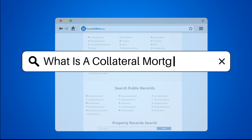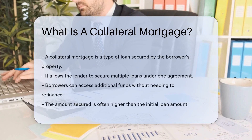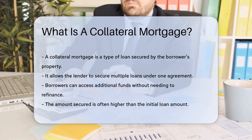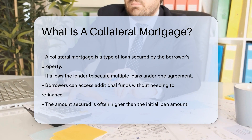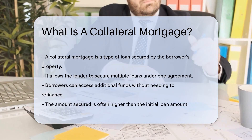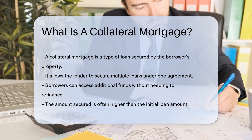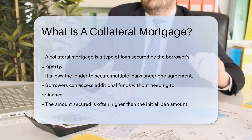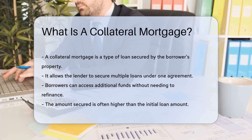What is a collateral mortgage? A collateral mortgage is a type of loan secured by the borrower's property. Unlike a traditional mortgage, it allows the lender to secure multiple loans under one agreement. This means the borrower can potentially access additional funds without needing to refinance. The amount secured is often higher than the initial loan amount, providing flexibility for future borrowing.